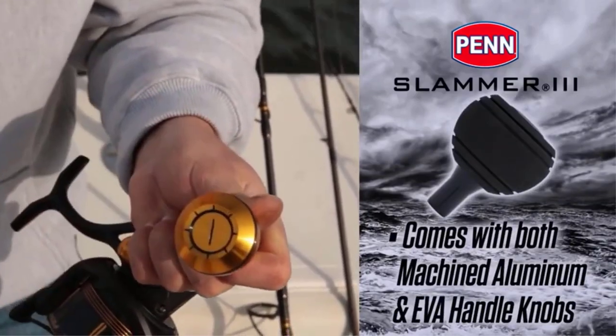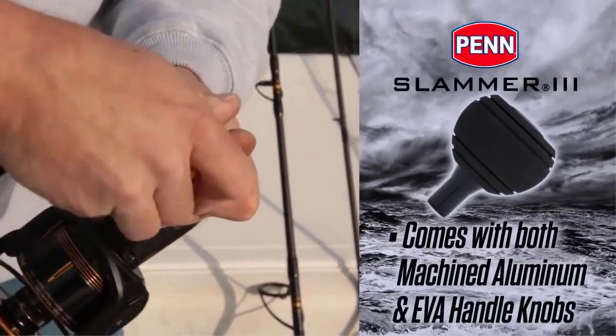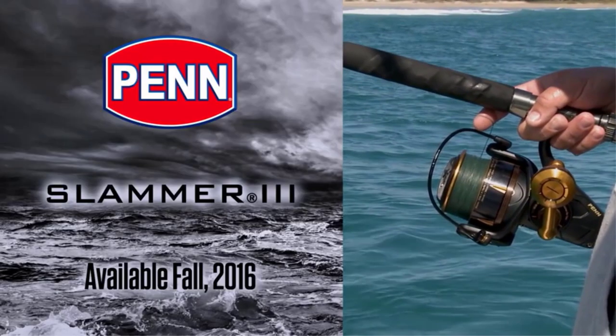With the Slammer 3, you can chase all sorts of fish anywhere you want, regardless of whether you're a beginner or a veteran saltwater angler.